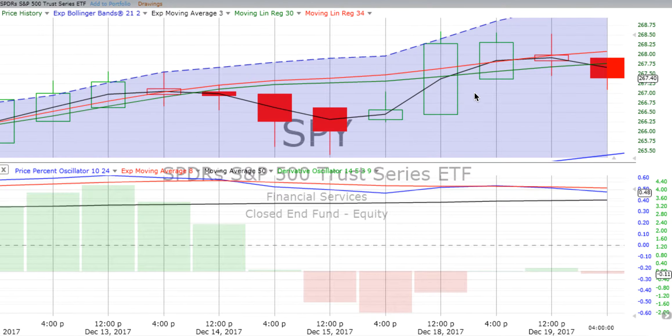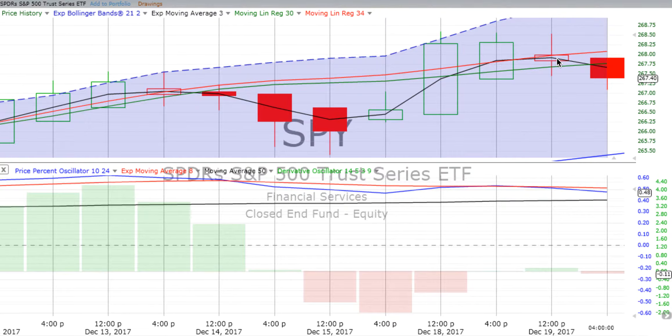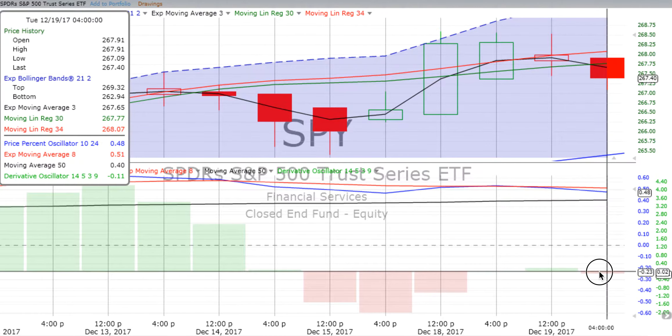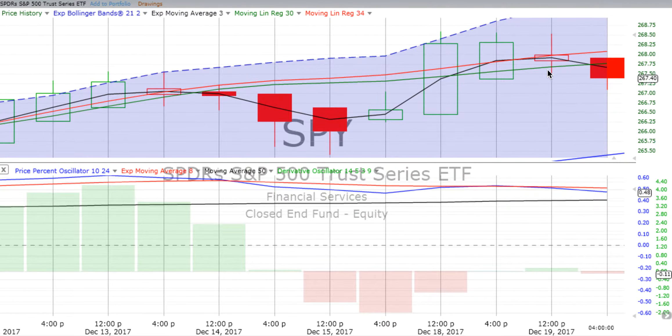On the four-hour chart, it peaked out. We talked about this yesterday — it hit a top over the course of the day on Monday the 18th. On Tuesday, we saw it open lower and move down, finishing down 0.38%. We crossed over going down on that four-hour chart at the close of the morning session, and the derivative oscillator turned over. The price percent oscillator also moved down, and that price movement moved down to about where things started moving up in the afternoon on the prior day.